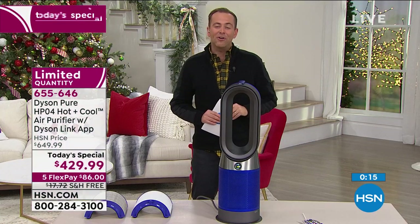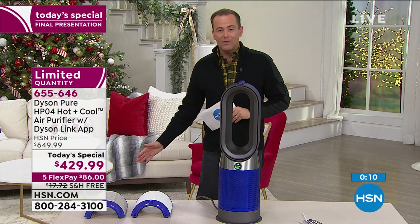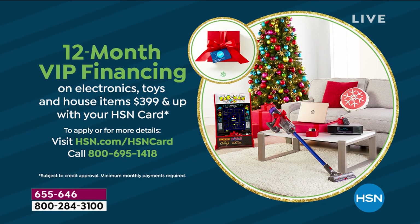Just two dozen now remain. FlexPay is available with any regular credit card. With an HSN credit card, you can do 12-month VIP financing, bringing the price down to $35.83. Call 1-800-695-1418 for more about applying for an HSN credit card and grab the Today's Special while you can. Pricing expires at midnight tonight.